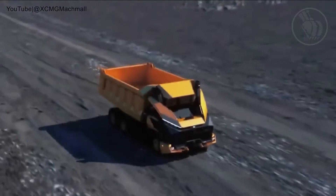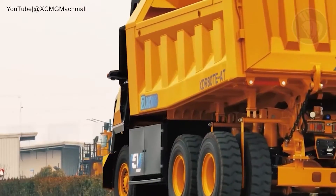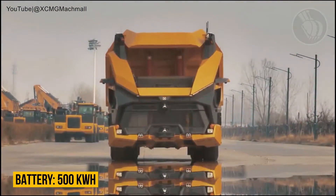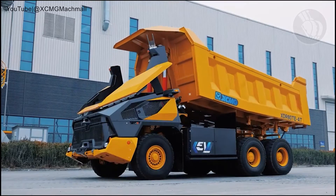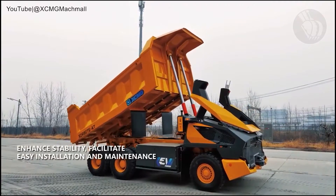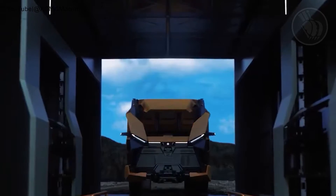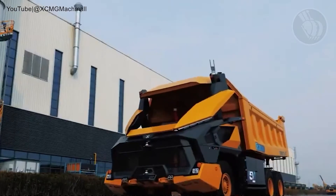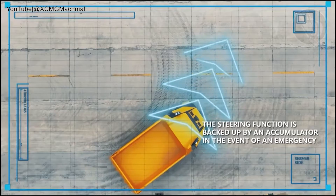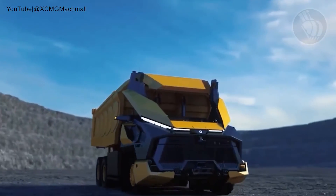Sliding in at number three, we have the XCMG XDR 80TE — an all-electric, self-driving dump truck created by one of China's leading heavy equipment manufacturers. This truck's a powerhouse with a massive 500 kilowatt-hour battery, rechargeable swiftly at dedicated stations or swapped in less than six minutes to minimize downtime. Stepping away from the traditional cab design, it opts for a tech-driven approach, leveraging a vast network of visual and sound sensors that feed data to a remote cockpit via a 5G network, facilitating an immersive driving experience.